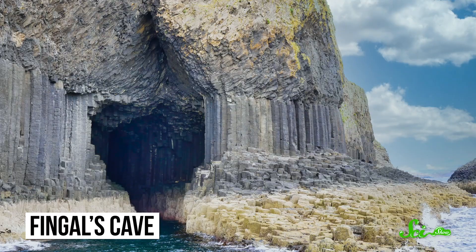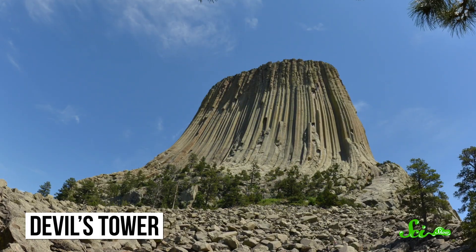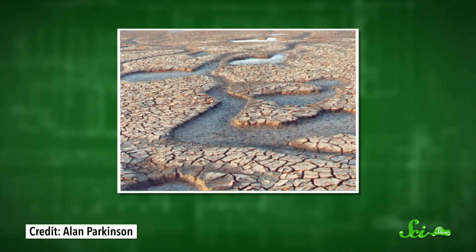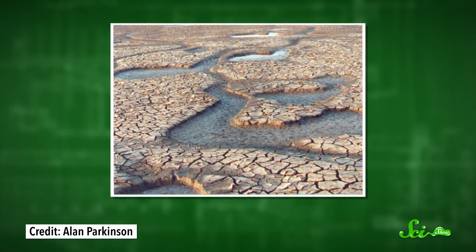It's an incredible display of nature, but it's not the only place you can find strange, regular patterns like these. You can see something similar just across the sea in Scotland's Fingal's Cave, or in a Wyoming rock formation called the Devil's Tower. But we also see these shapes in other places, like the cracks of drying mud or the glaze on pottery.